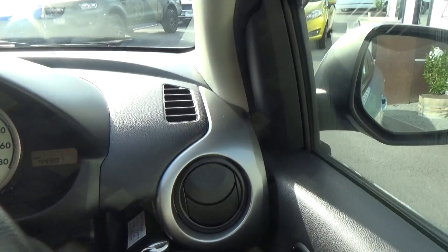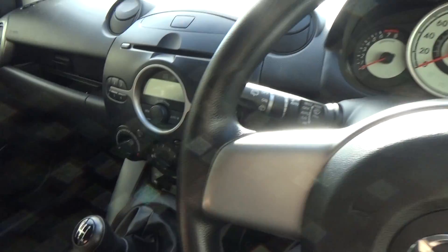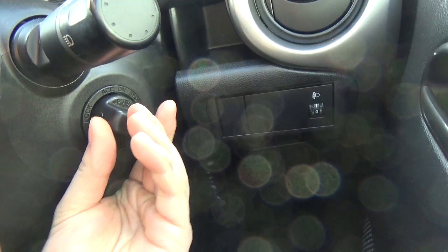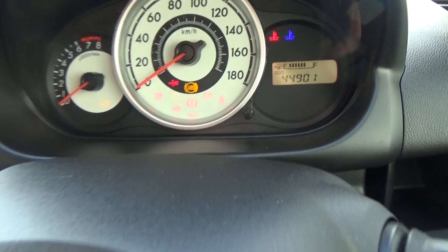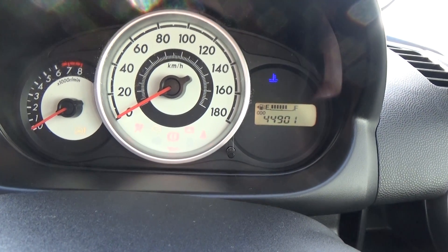Jumping to the driver's side — so there's the key. The key just sits in the cup holder, for example, and there's just this turn-key style start. Foot on the clutch of course.